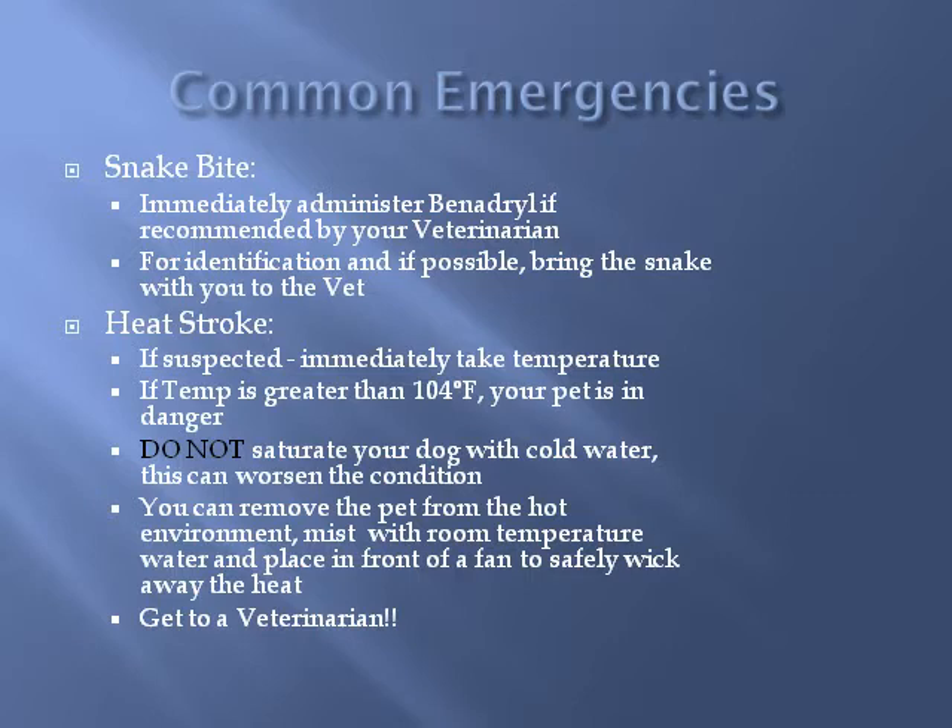Heat stroke can be a very serious concern if you live in a warmer climate. Check the heat index as well as the temperature to determine the best time of day to exercise your dog and how long they should be outside. Never leave your pet in a car, even for a few minutes — temperatures inside a parked vehicle, even in the shade with windows down, can rise to dangerous levels very quickly. If you suspect your dog's temperature has reached an unsafe level of 104°F or greater, do not hose them down or saturate them with cold water, as this pushes heat into the body. The best thing to do is place the animal in your car with the air conditioning running and get to a veterinarian as soon as possible.